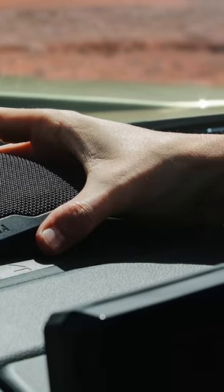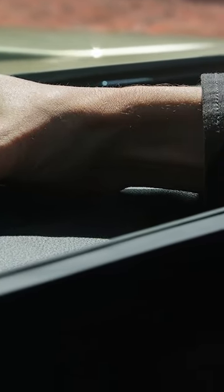And from the spy shots, it seems like the new screen on the Tacoma is going to be quite large, which is awesome.